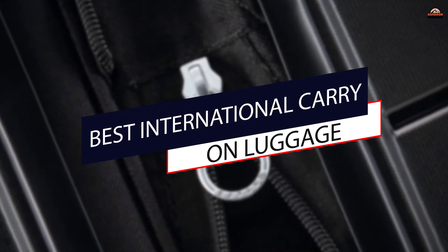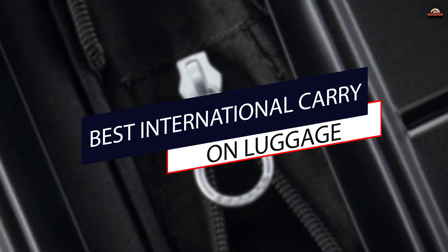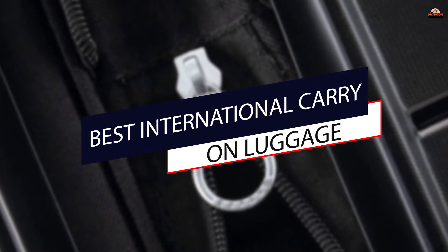If you pack well, you can get pretty much everything you need into these compact cases. Check out our list of this year's best carry-on luggage in every category and keep watching.